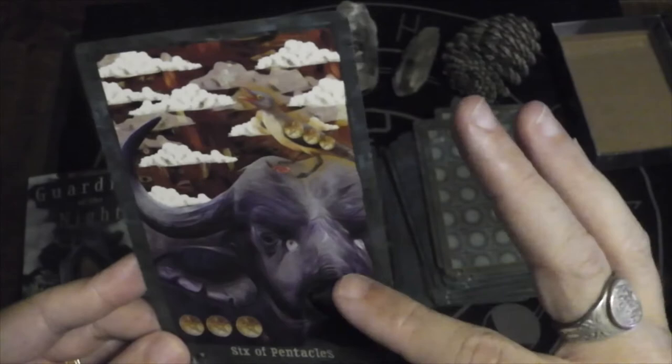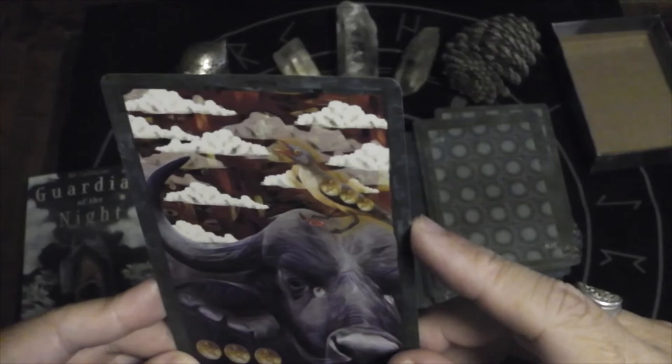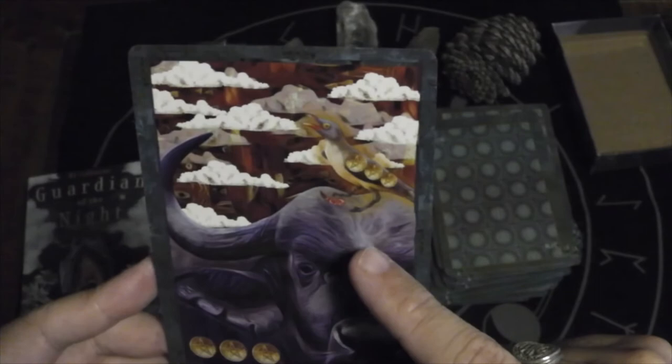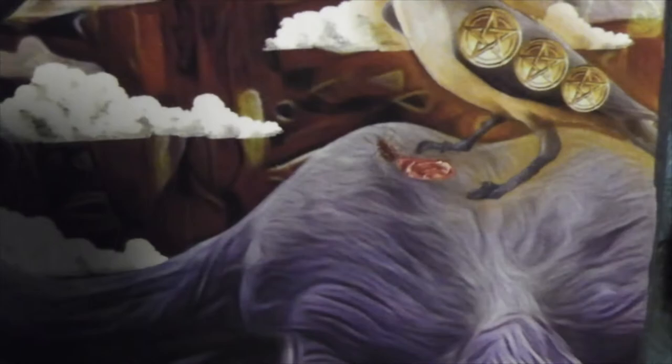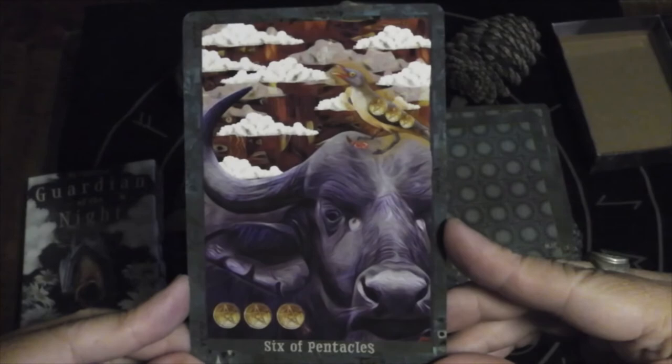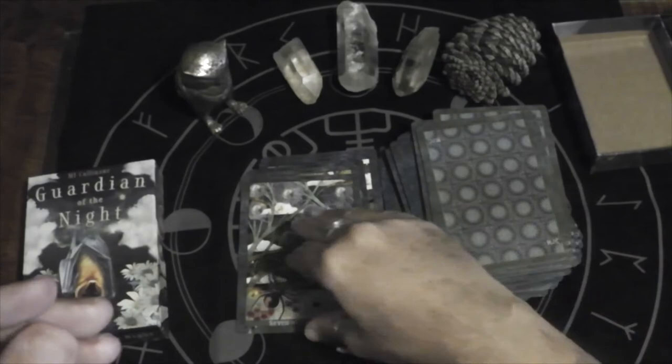Six of Pentacles — looks like a water buffalo and a cowbird. There are ticks too, so the bird is not only eating the bugs but also kind of taking part of the buffalo too. Interesting symbiotic relationship.